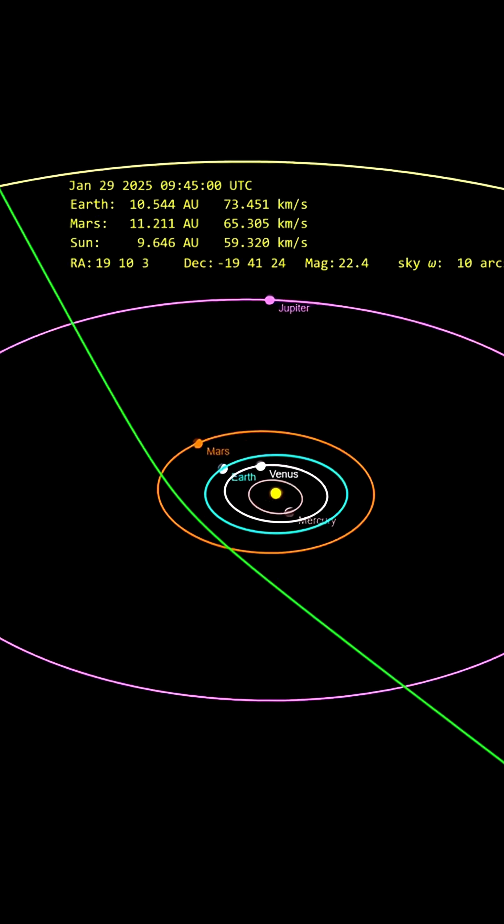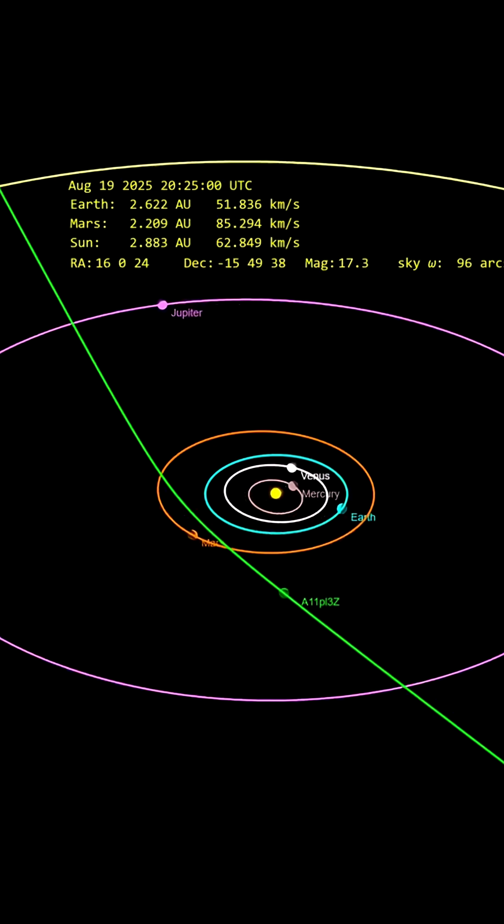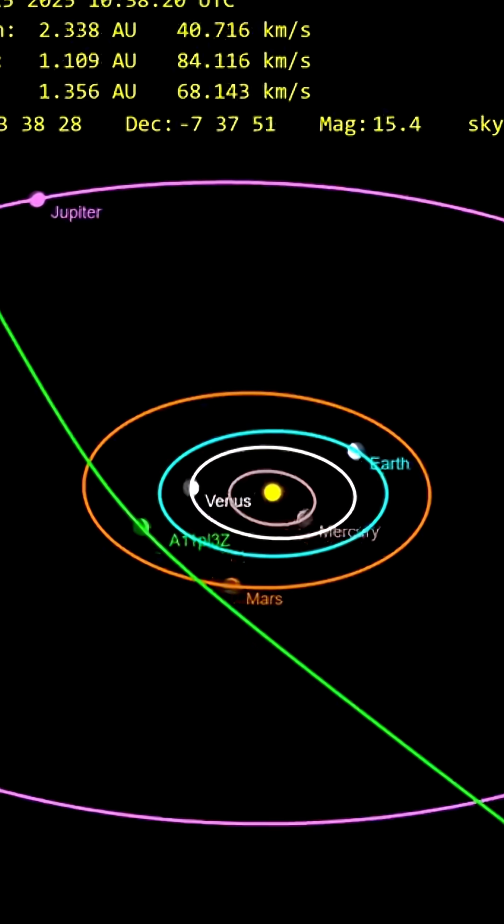Interstellar simply means that an object does not originate from within our solar system, but comes from outside and will move outside again. It's currently at around Jupiter's orbit and will move through the solar system, reaching its closest point to the Sun in October, just inside Mars orbit.